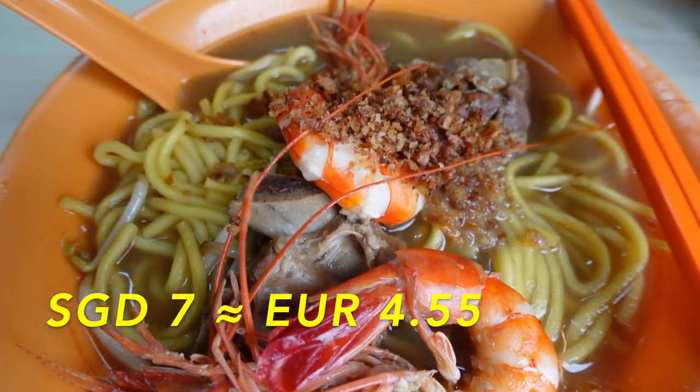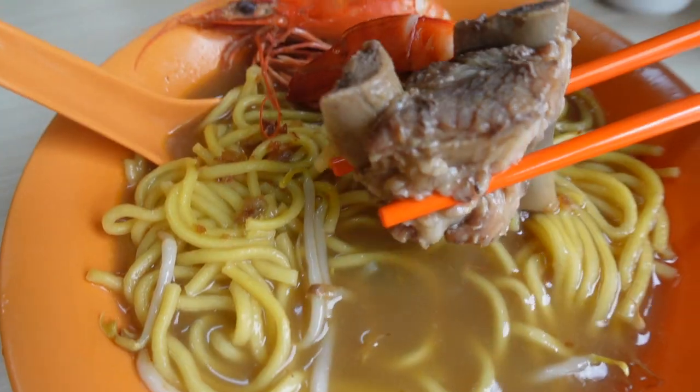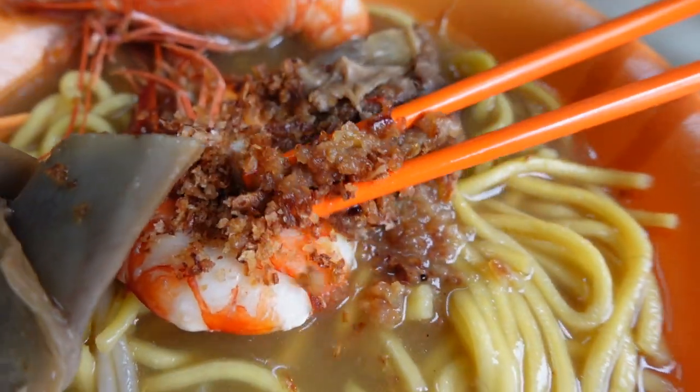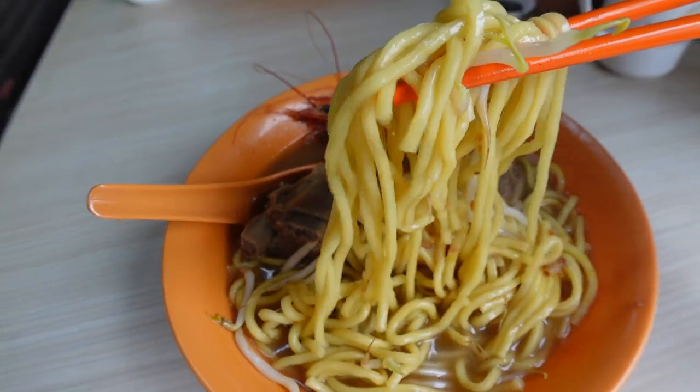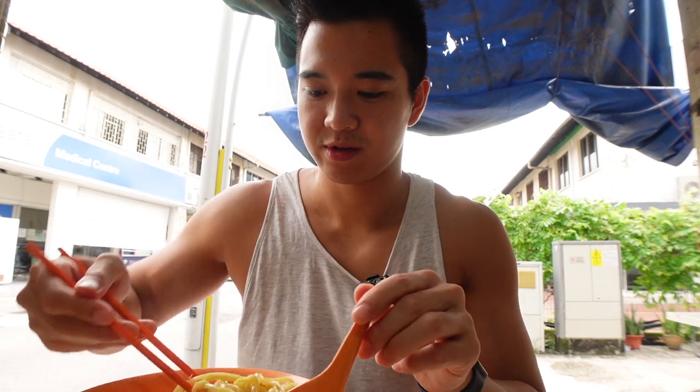This is the prawn and pork ribs noodle dish with beautiful fresh prawns, tender fatty pork ribs, some fried shells, and of course some delicious yellow noodles. Let's try.